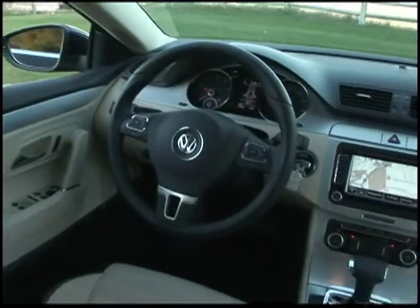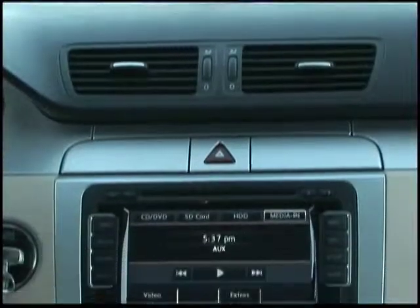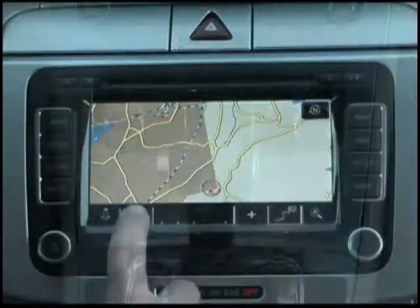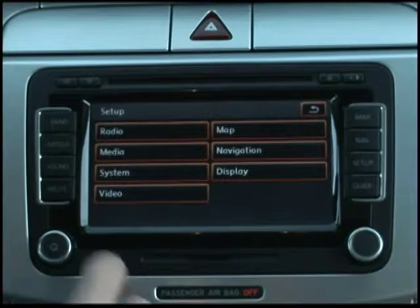The upscale interior of the CC can be outfitted with the available technology package that includes a navigation and entertainment system. Located in the center console, the touchscreen operates everything from maps to the Dynaudio premium sound system.